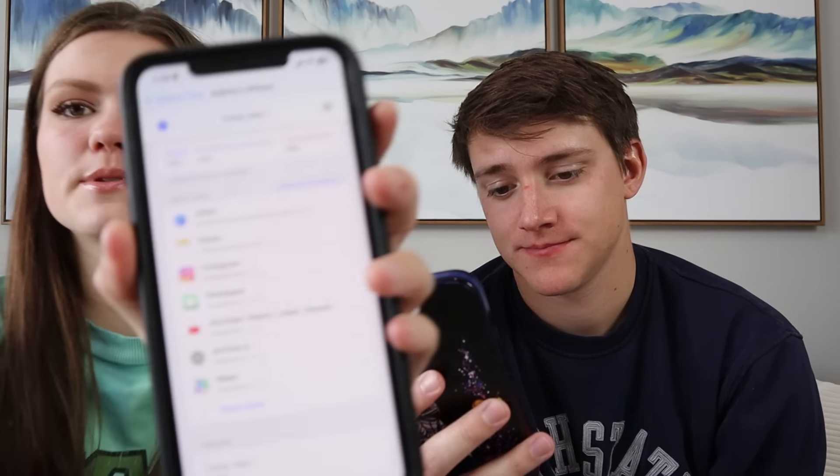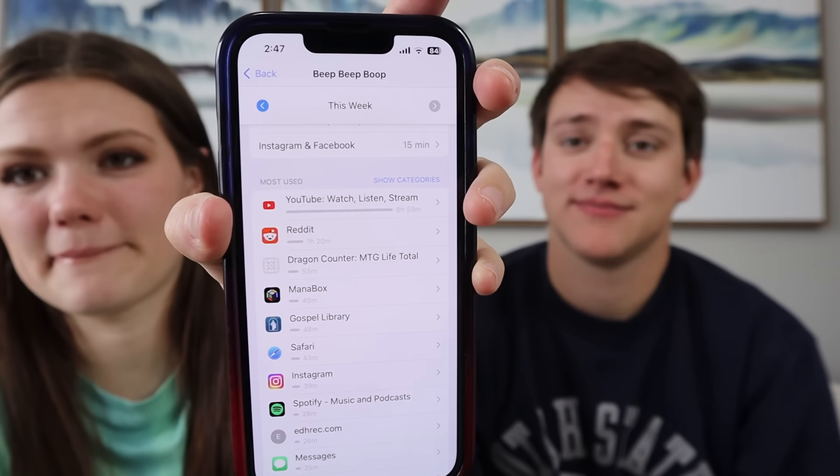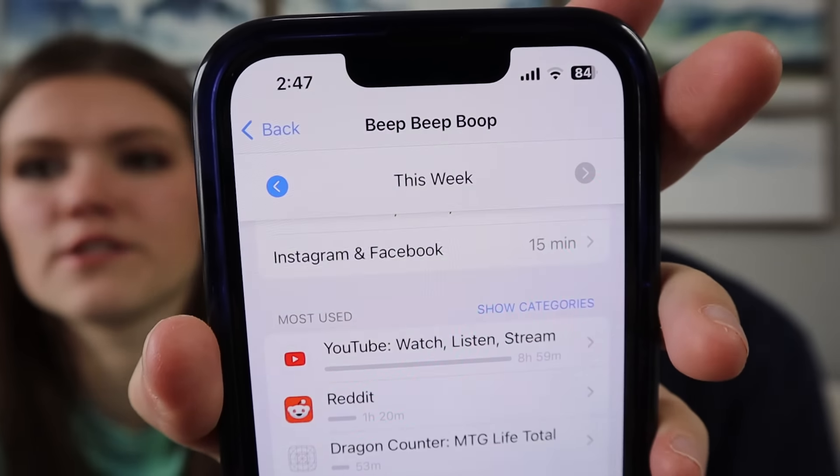Now let's dive in deeper — first one: screen time. Mine's more than yours. Spencer's averaging at four hours today, I'm averaging at five. Mine most used is Safari with 48 minutes, then my notes app for 30 minutes, then Instagram, messages, YouTube, and maps. Mine is YouTube at the top, then Reddit, then a life total counter for Magic the Gathering, and then an app that keeps track of decks I've built for Magic the Gathering, and then our Gospel Library app. His top used app currently, YouTube, is nine hours and Reddit after that is an hour and a half. And yes, his phone is called Beep Beep Boop.